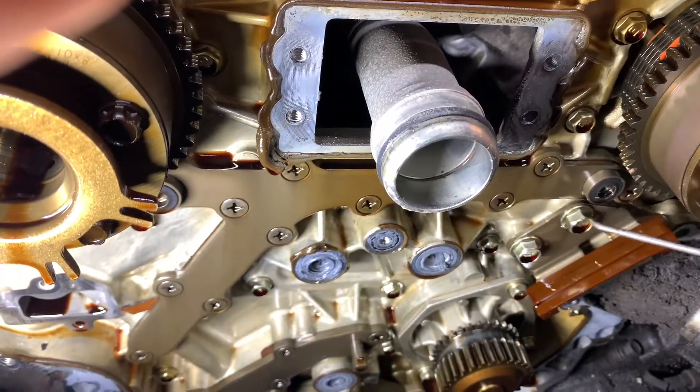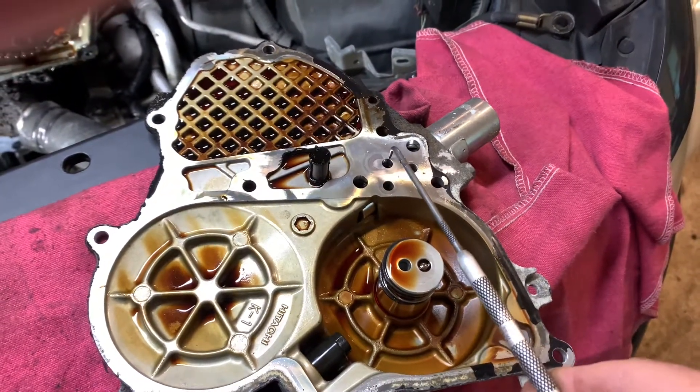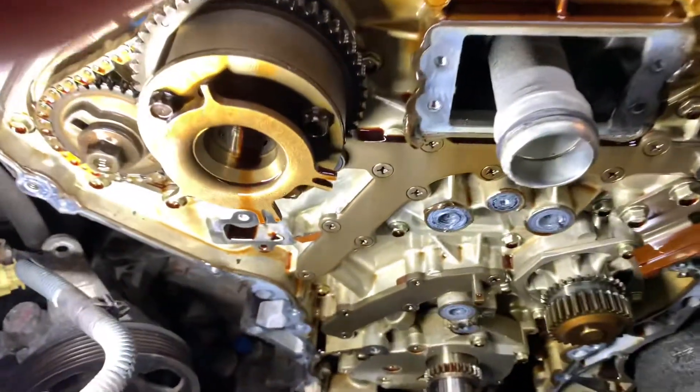This port here goes through the front timing cover into the timing solenoid housings through this port here. And that is where the variable valve timing system gets its pressurized oil. There's a paper gasket behind that plate.